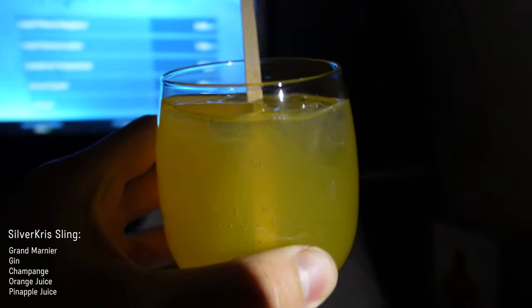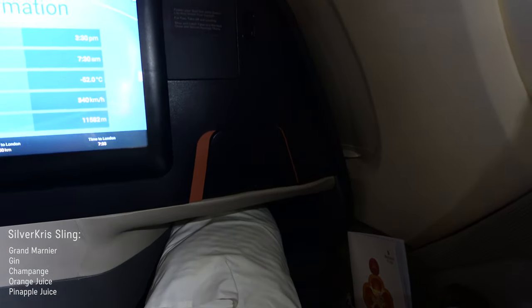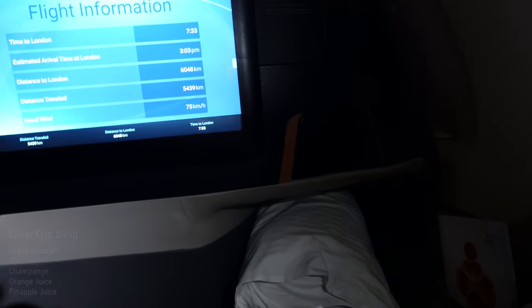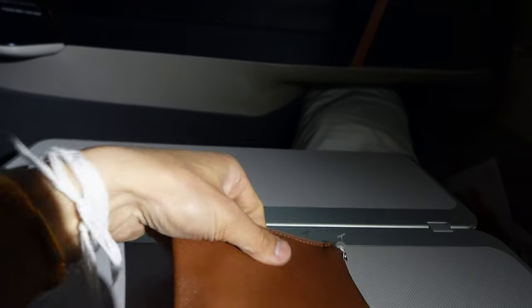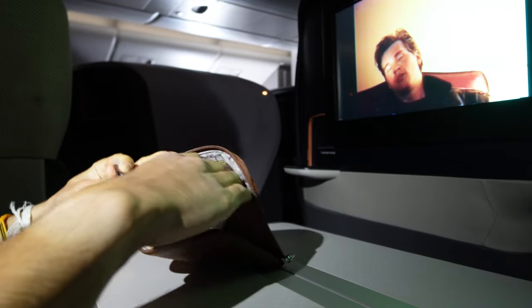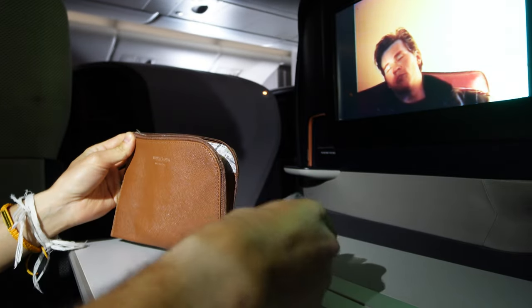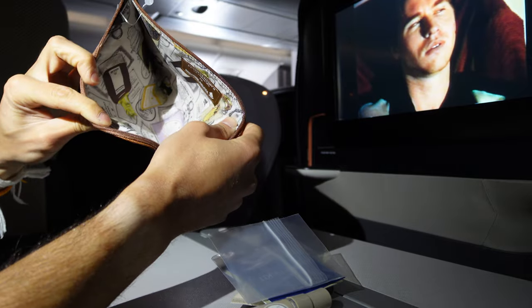Sometimes it can take a decently long time to get to your hotel, so dinner time might have come and gone already. Amenity kits are provided on request — this one is by Penhaligon's and is stocked with hand lotion, facial mist, and lip balm. I took some of the extra amenities from the lavatory to make it more of a complete kit.